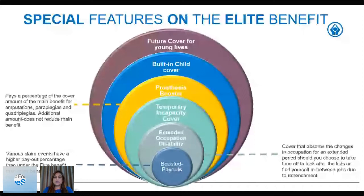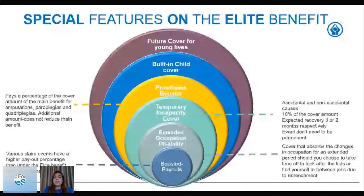We've also added temporary incapacity cover, covering both accidental and non-accidental causes. We pay 10 percent of the cover amount, determined by the official disability guide where the expected recovery is three or two months respectively. There is no need for permanence when claiming under this benefit.